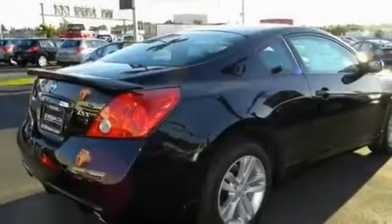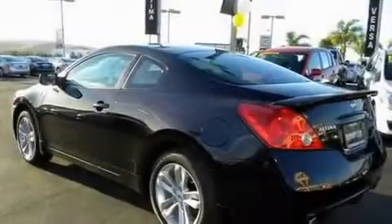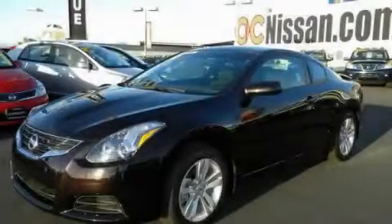Its top features include a keyless entry system, alloy wheels, a traction control system, side impact airbags, and cruise control. Call or visit us right now and arrange your test drive today.